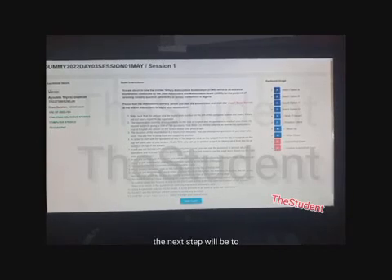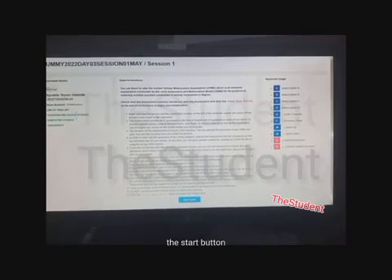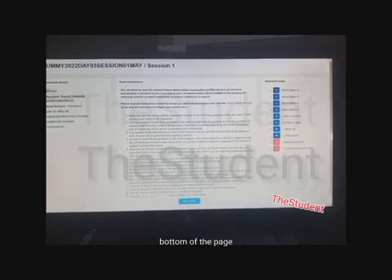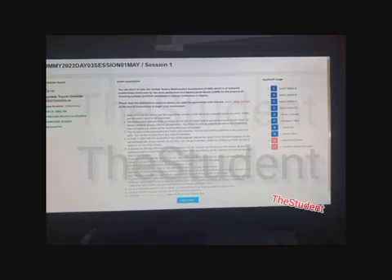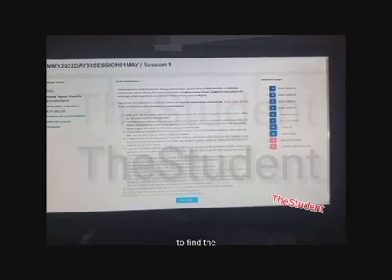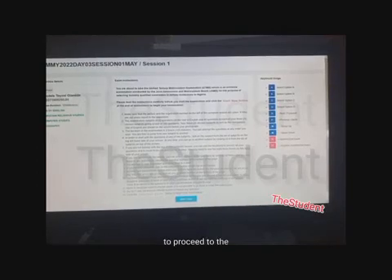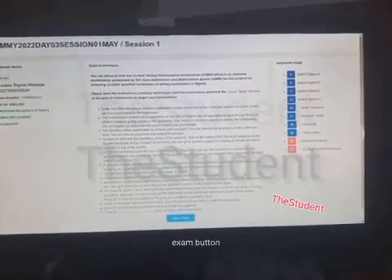When you are done with that page, proceed to the exam by clicking the 'Start Exam' button found at the bottom of the page. If you don't see it immediately, scroll down to the end of the page to find the Start Exam button, then click on it to proceed to the examination.